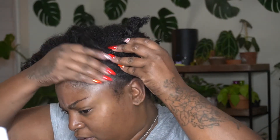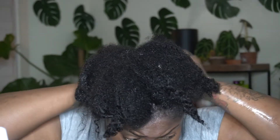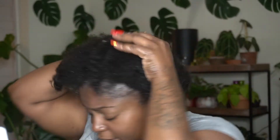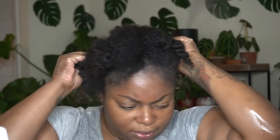I also used the mimosa hair honey from Carol's Daughter. I love using this — I massage it into my scalp. This is how I put moisture into my hair. It smells nice and it really hydrates my hair. I just go in and massage it into my hair and scalp, making sure I get it all over.